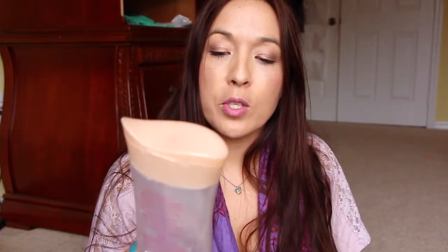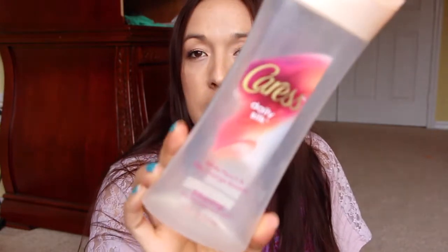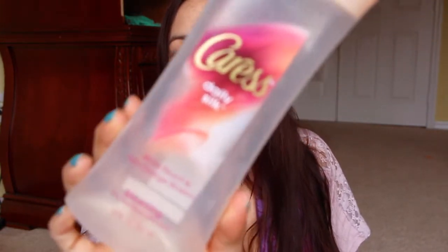Next is from Caress. Every time I get this particular one — White Peach and Silky Orange Blossom — I say this every single time, but this one reminds me of my mom. It smells like the original Caress soap bar and I just love the scent because it reminds me of her. It makes me think of good days and good times and it smells like her perfume.